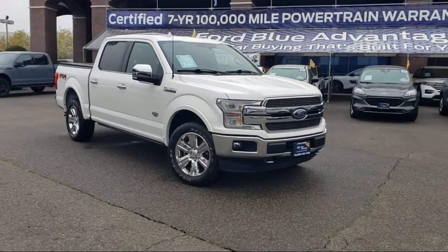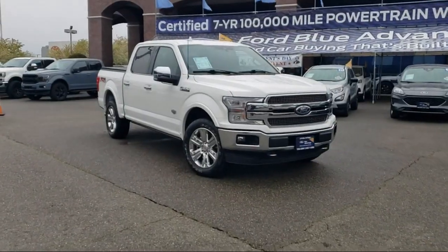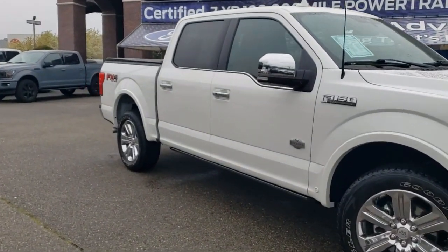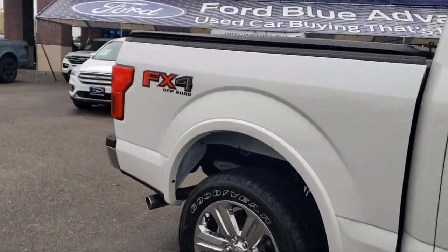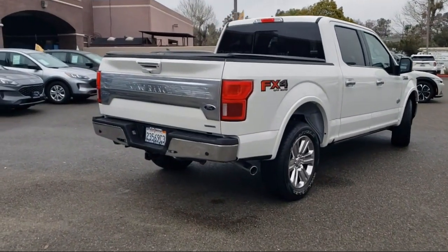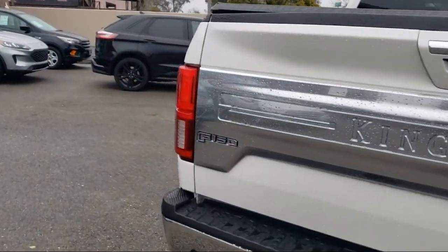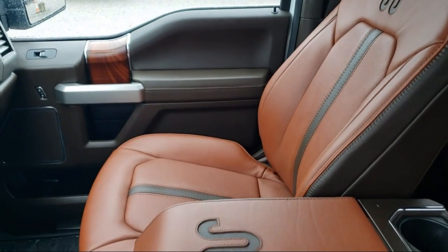It comes equipped with LED side view mirror spotlights, FX4 off-road package, navigation, wood dashboard insert, exterior parking camera with dynamic hitch assist, ventilated front seats, garage door transmitter, Sirius XM satellite radio, emergency communication system, SYNC 3 911 assist, Bang & Olufsen premium audio, and has less than 20,000 miles on the odometer.